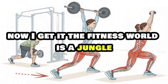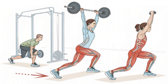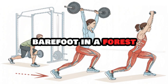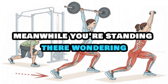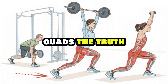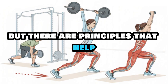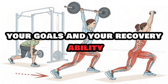The fitness world is a jungle. One influencer says barbell only, another says machines are life, and then someone else is doing Bulgarian split squats barefoot in a forest talking about functional hypertrophy. The truth is there's no single magic exercise that works for everyone, but there are principles that help you pick what's best for your body, your goals, and your recovery ability.